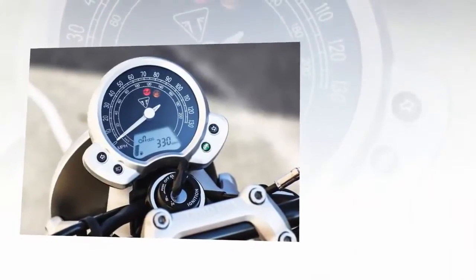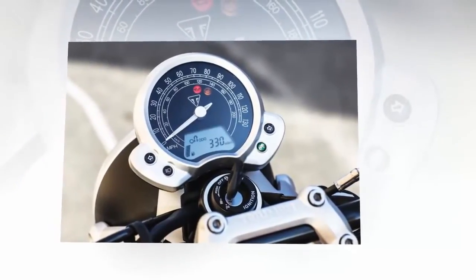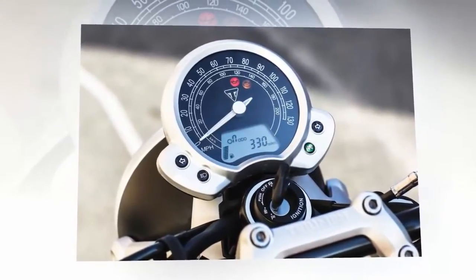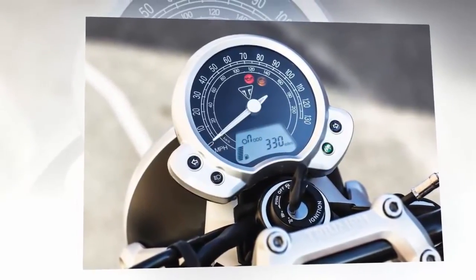The fit, finish, look, feel, and performance of these new additions are as good or better than any Triumphs you have ridden in the past, with nary a drop of oil on the garage floor.